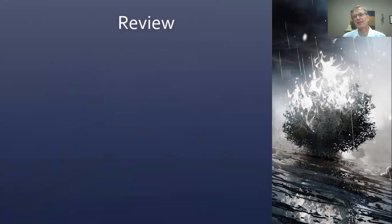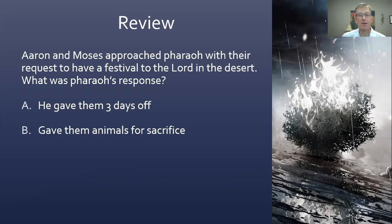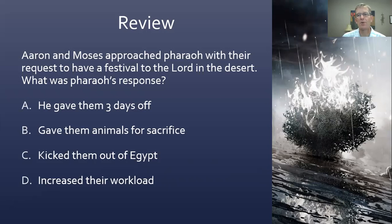Let's do a little review — a quiz for the week based on what we looked at mostly last week. Aaron and Moses approached Pharaoh with their request to have a festival to the Lord in the desert. God said to do that — go to Pharaoh and ask for that. How did Pharaoh respond? Did he give them three days off? Did he give them animals for sacrifice? Did he kick them out of Egypt, or did he increase their workload? The answer is D — he increased their workload.